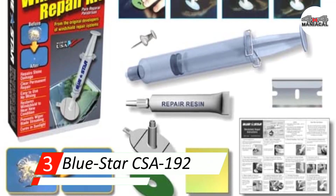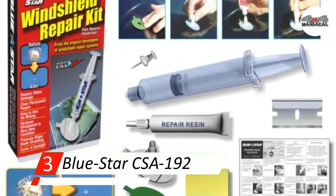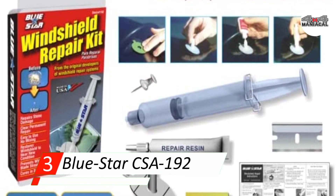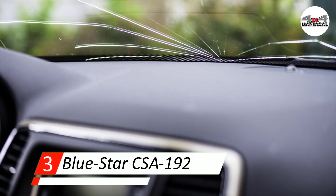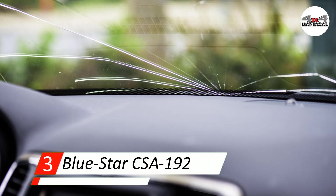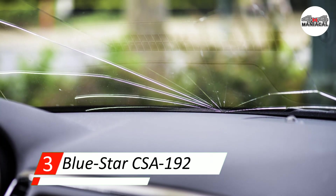Number three: Bluestar CSA-192 windshield repair kit. You can easily carry it in your car for quick fixes on the go. This product is perfect for repairing the damage done by stones, which can often fly up from the tires on the car in front of you.